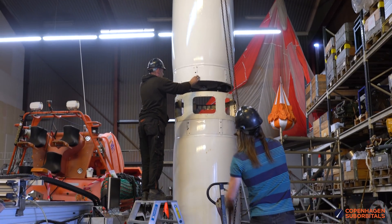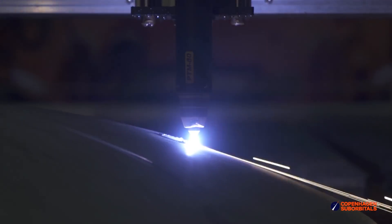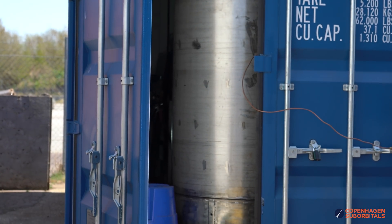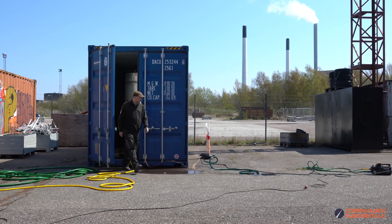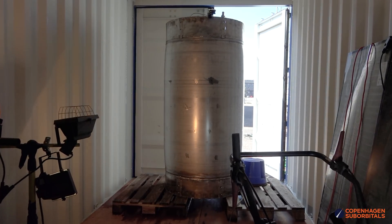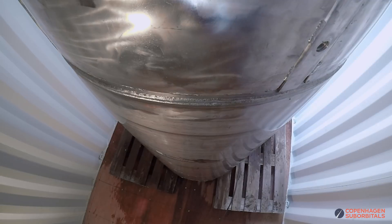In our last Spica propellant tank progress update, we gave you a brief overview of developing all the welding skills and equipment needed to make these 3mm thick, high pressure tanks in-house. Most importantly, we pressure tested them up to 30 bar, reaching a safety factor of 1.5 and qualifying them for flight.